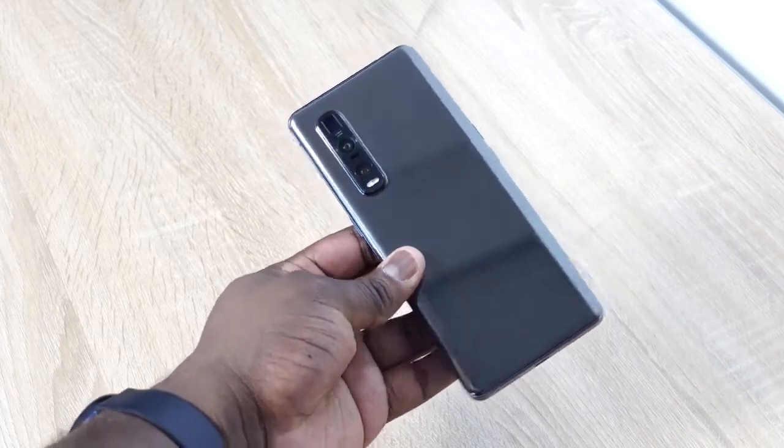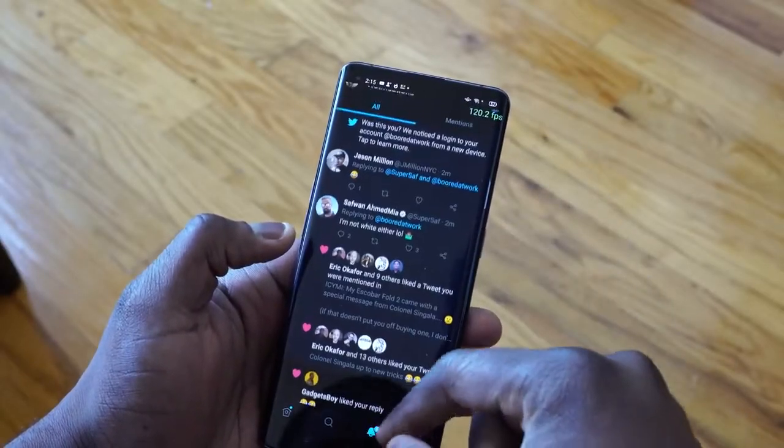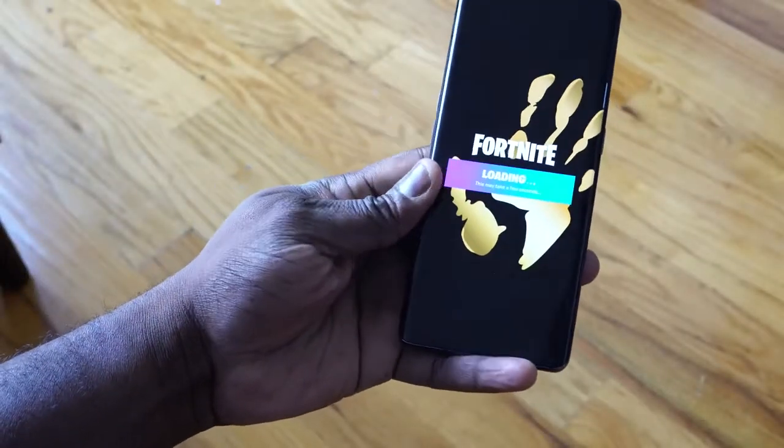If you guys want to see a full review of the Oppo Find X2 Pro, let me know and leave your thoughts down below. Don't forget to like, share, subscribe, and tell me what games you want to see on our full gaming review. This is ThunderE saying thank you and always enjoy your entertainment.